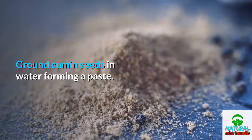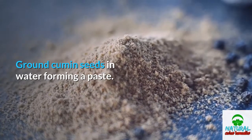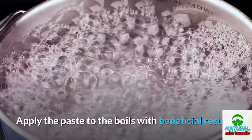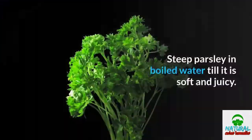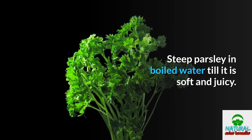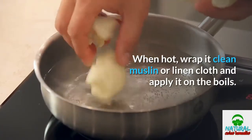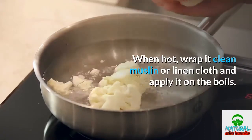Grind cumin seeds in water to form a paste and apply it to the boils for beneficial results. Steep parsley in boiled water until it is soft and juicy. When hot, wrap it in a clean muslin or linen cloth and apply it on the boils.